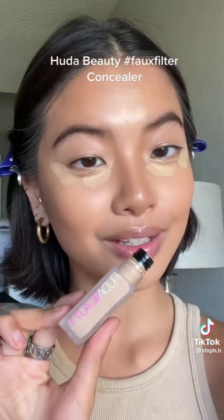Huda Beauty Faux Filter Concealer. The consistency is very thin and it blends like magic — this one is worth the hype. It makes my under eyes look so bright and plump and it's not settling into my fine lines either.